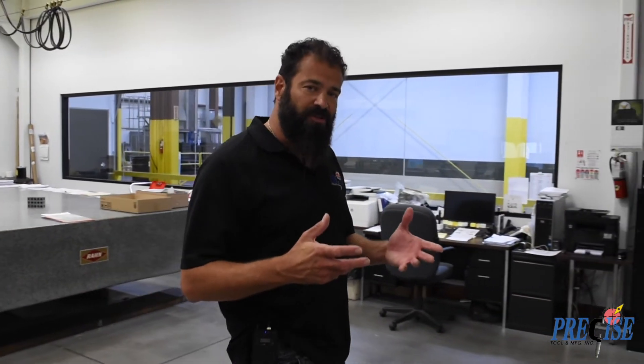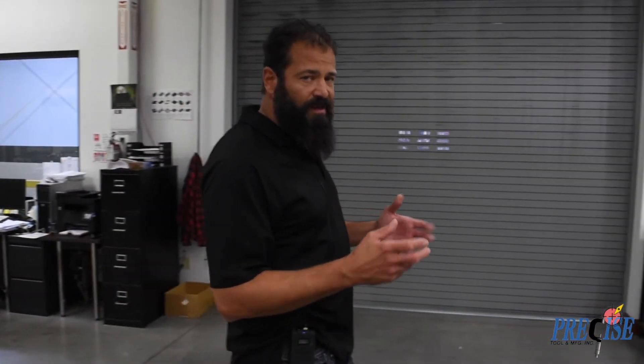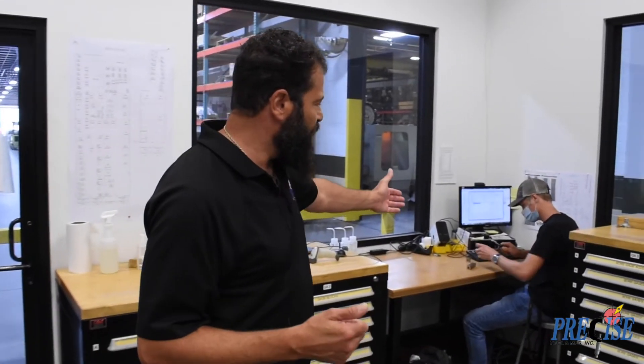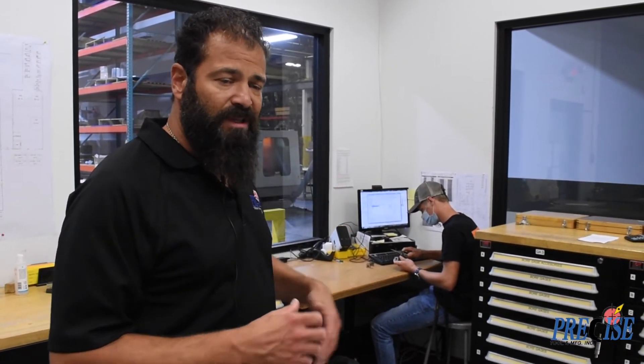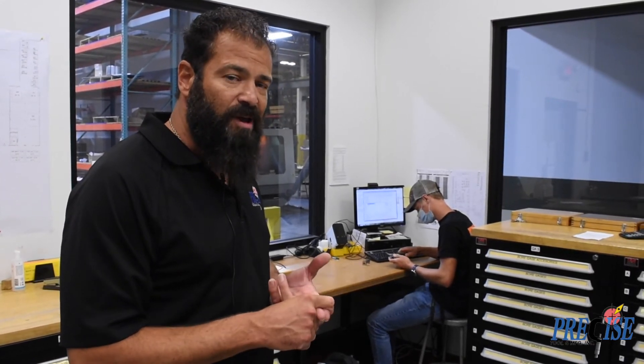Another important part of our inspection department is the gauges and tools that we use. All of our gauges and tools are calibrated to make sure that they are within tolerance and checking parts accurately. Over here, we have a gauge calibration software program and a sign-out program, which allows us to track when an inspection is due on a gauge and where that gauge might be in the shop.